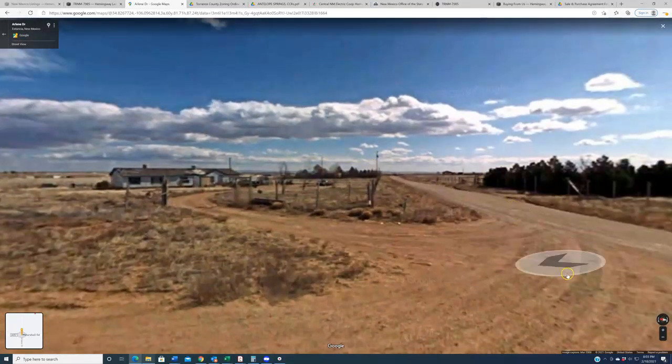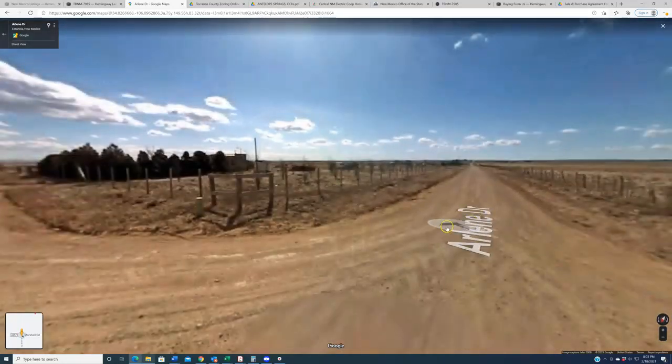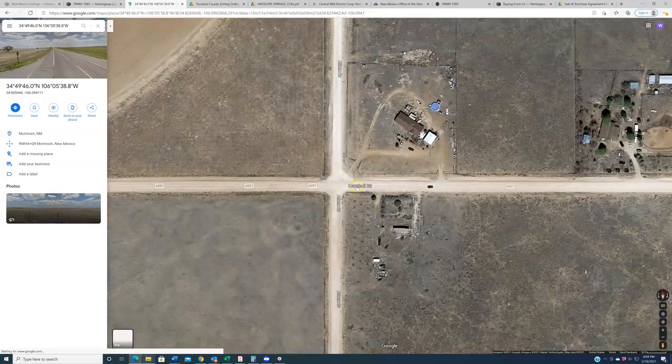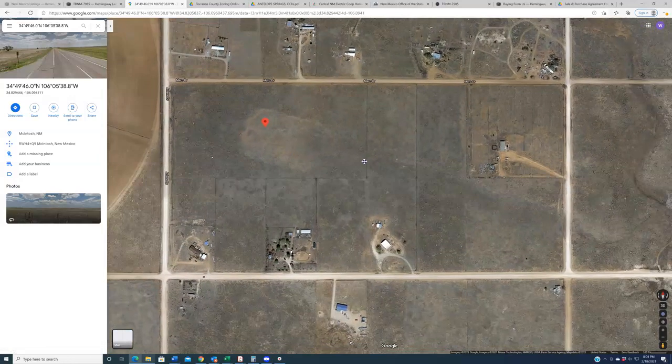Sometimes our photographer goes out to properties and gets worried about taking photos near neighbors' homes — he had a bad experience a couple years ago. He did try to get photos of underground utility boxes, but every time he tried there was somebody in their front yard watching him. That said, there is an underground utility box right here which you can barely see. There are others on nearby properties. The point is there are underground utilities right here at this corner, very close to the subject property.